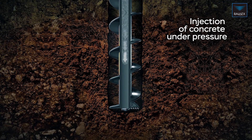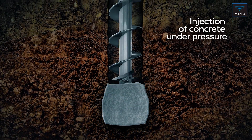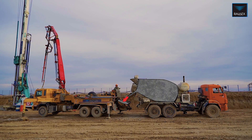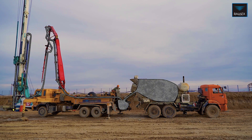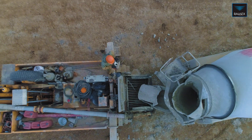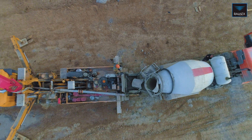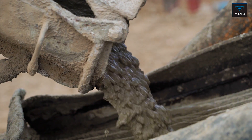A solution of concrete is supplied to the cavity of the screw by means of a concrete pump. During this process, the operator ensures the supplied concrete maintains the required pressure. Since the concrete is fed under pressure, the walls and the position of the pile are further compacted, increasing the bearing capacity of the pile.